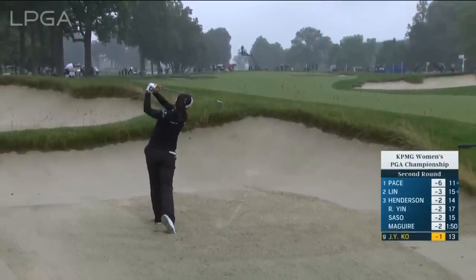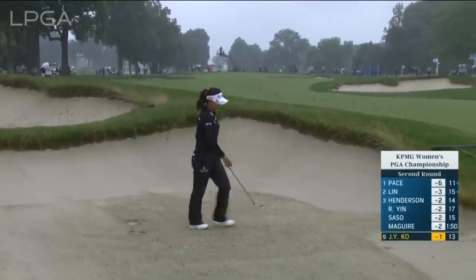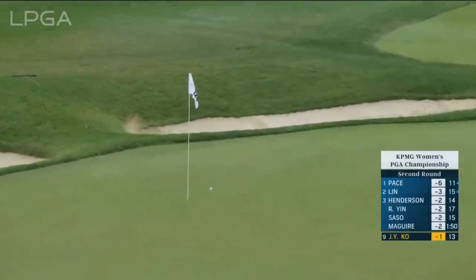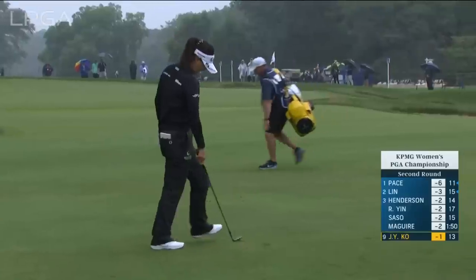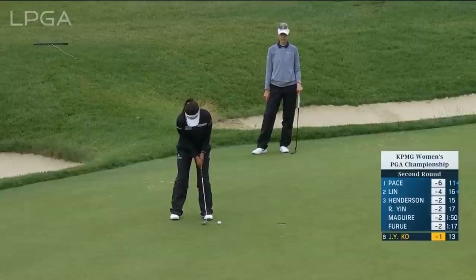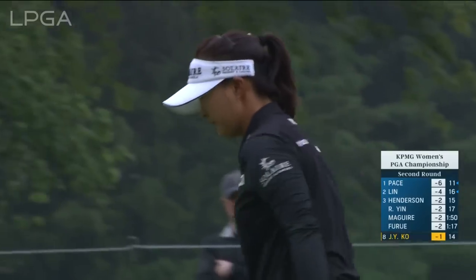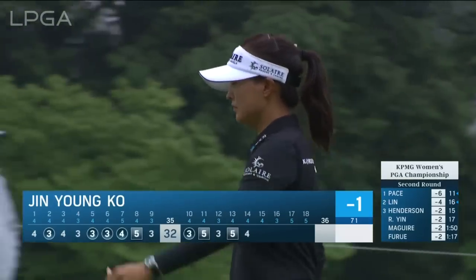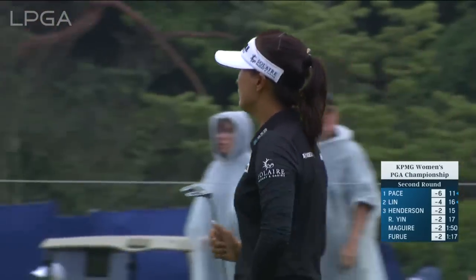She's not going to try and hit the green from with that lip in front of her. That was just the case of the rain — that's why she didn't carry. Jin Young-Ko with a beautiful save after the tee shot found the bunker. That kind of puts a little correction on that slide, which saw her bogey two of the three previous holes.